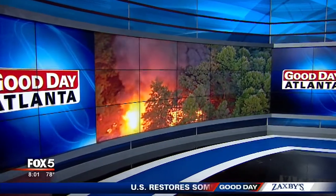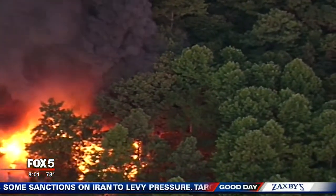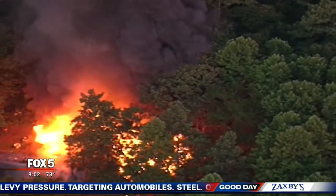A massive fire fueled by piles of tires led to this scene in Atlanta just a short time ago. Check out those flames. This video is from Sky Fox 5, showing the scene over Fairfield Place around 6:45 this morning.